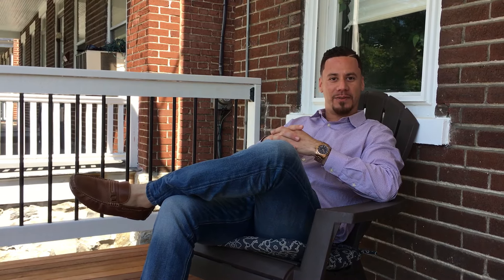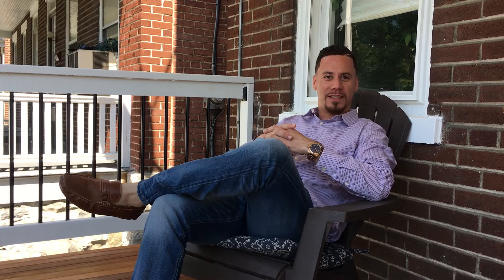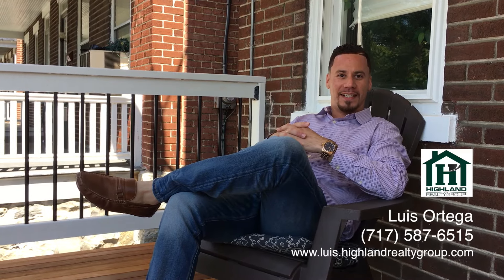This is the first of many videos about investing in Lancaster. I'm Louis Ortega with Highland Realty Group and Adaptive Property Solutions. Thank you and have a great day.